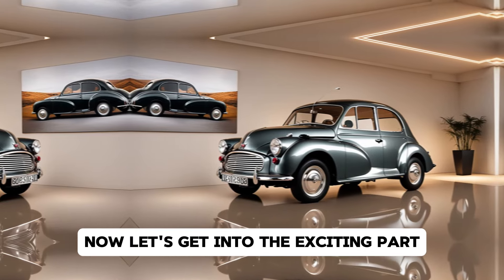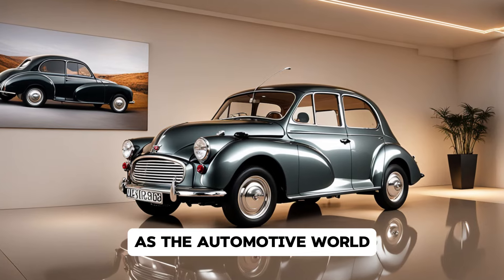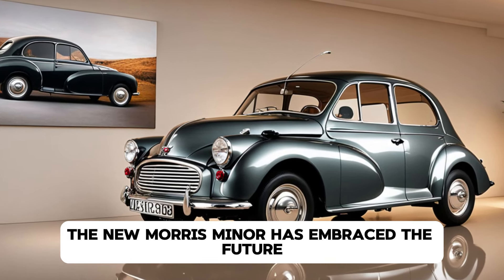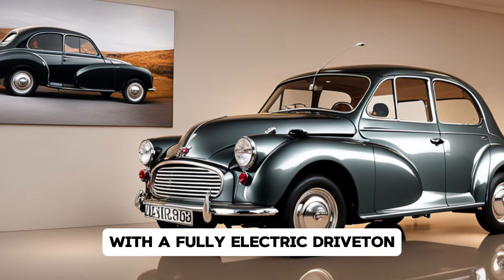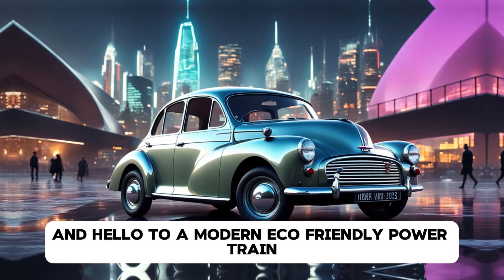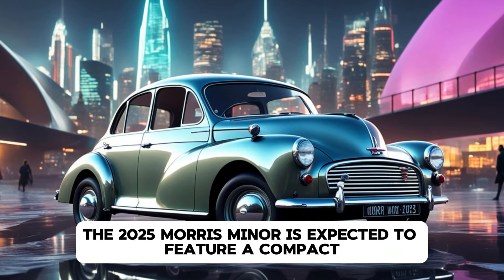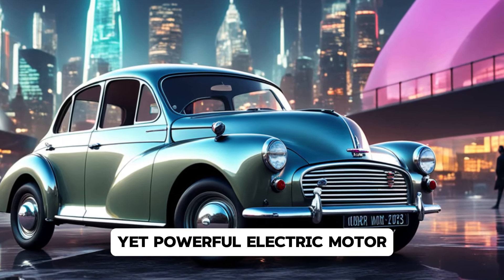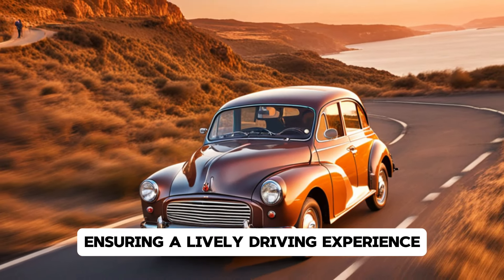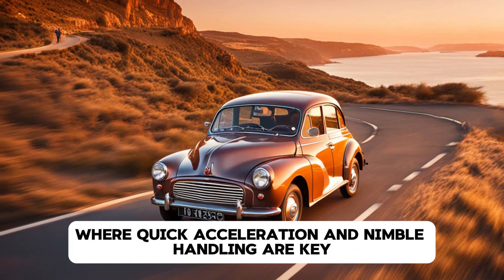Now let's get into the exciting part — the 2025 Morris Minor's electric transformation. As the automotive world continues its shift towards electric mobility, the new Morris Minor has embraced the future with a fully electric drivetrain. Say goodbye to the classic petrol engine and hello to a modern, eco-friendly powertrain. Under the hood, the 2025 Morris Minor is expected to feature a compact yet powerful electric motor that delivers impressive torque, ensuring a lively driving experience, especially in city environments where quick acceleration and nimble handling are key.